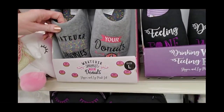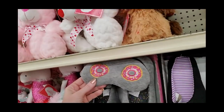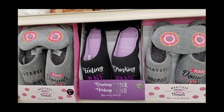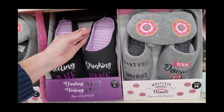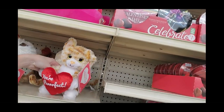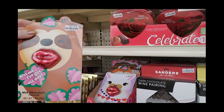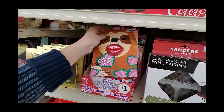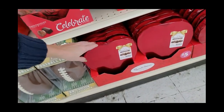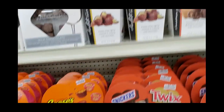And you can buy some slippers — 'Whatever Sprinkles Your Donuts' — and it has a little donut eye mask: 'Feeling Fine Drinking Wine' — a slipper and eye mask set. 'You Are Perfect.' You can get some sloth lips for a dollar, llama lips. They have little hearts full of candy as well — like the ones we saw at Walmart the other day. Pretty awesome.